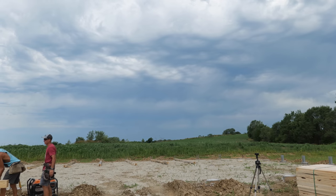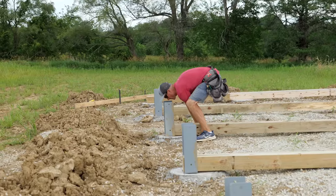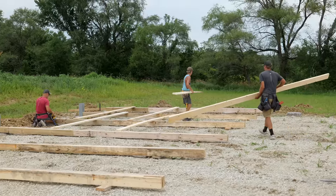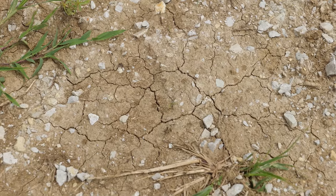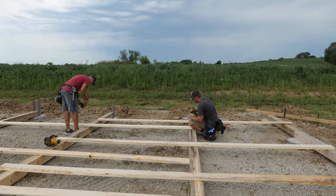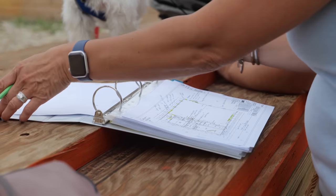Dark skies on the horizon were once again threatening to shorten the work day for Paul and the crew. With an 80-foot long building, the walls were being built on the ground in sections. While the crew worked diligently on that, Paul's wife Emily stopped by to go over some final changes in our blueprints and house plans.